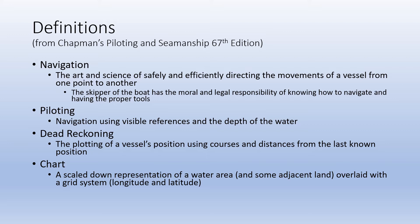Lastly, a chart. A chart is a scaled-down representation of a water area and some of the adjacent land, overlaid with a grid system of longitude and latitude. The important thing is that a nautical or marine chart is something different than a map. A map is a map of land with altitudes and various other things, but it doesn't have indications of rocks, the depth of water, or those types of pieces of information.